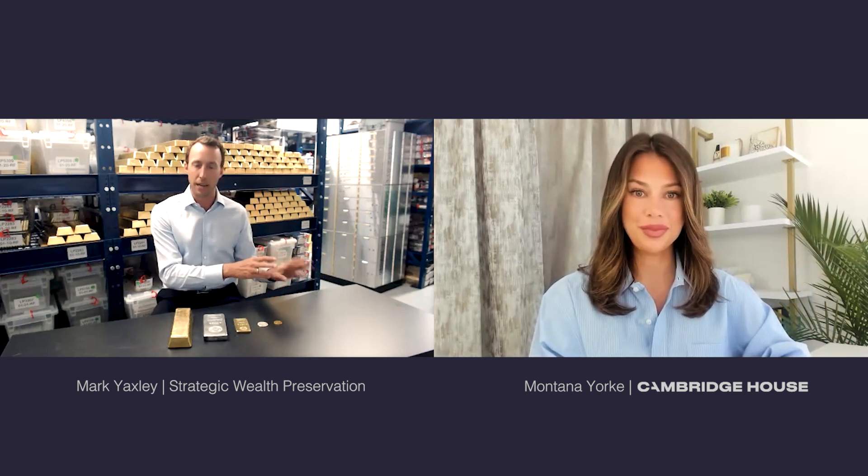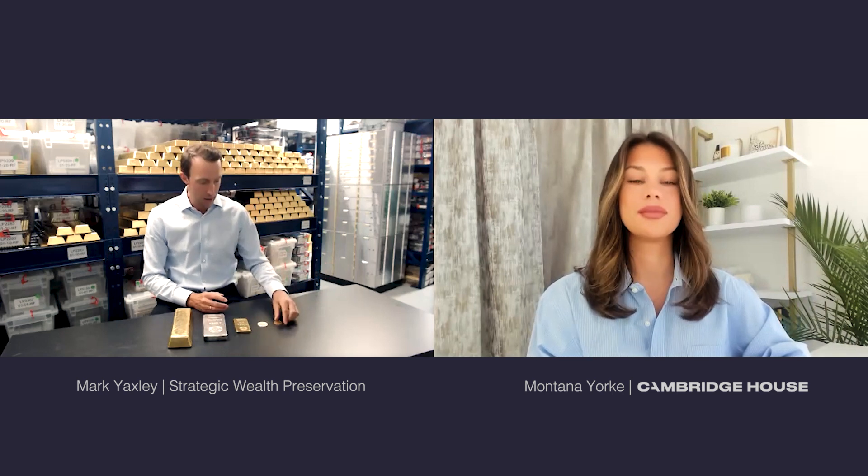I'll start off with a quick question about the bars versus coins you have in front of you — what are the different weights and values? When it comes to precious metals, there's a full gamut of products available to retail investors. We generally start at one ounce. This is a one-ounce gold maple leaf coin — the value today is about $2,000 when you factor in the premium. I've also got a one-ounce silver round, which would cost a retail investor about $28 US.